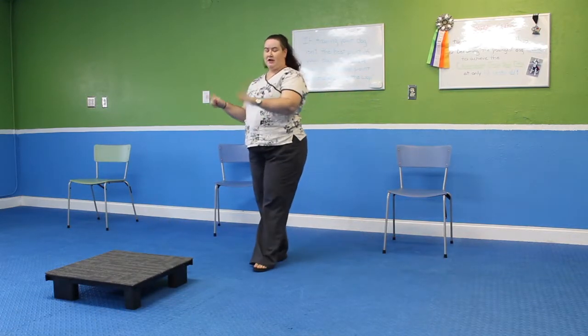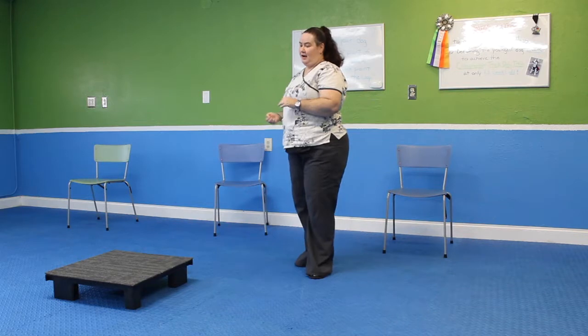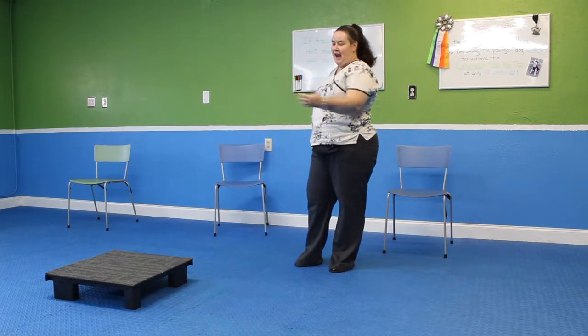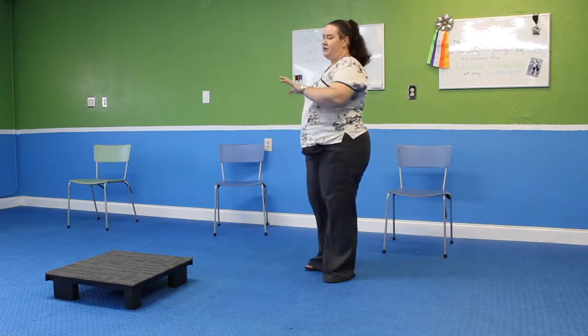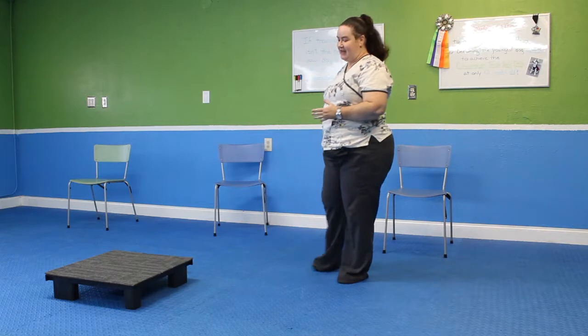If you have a very well-trained dog who knows not to leave this area, then you can start doing your sits and downs and spins and whatever you want to teach them from way across the room, and add distance to how you give your cues very quickly — as opposed to if you were just starting to practice. So it's a useful tool in a lot of different ways.